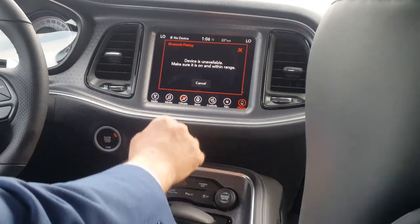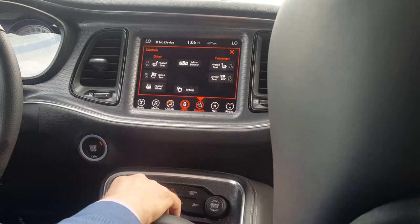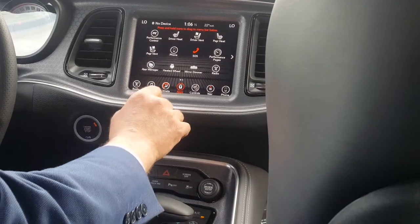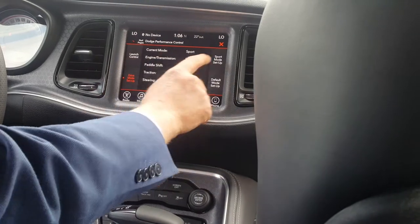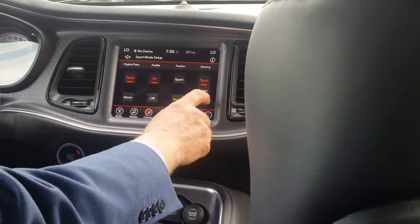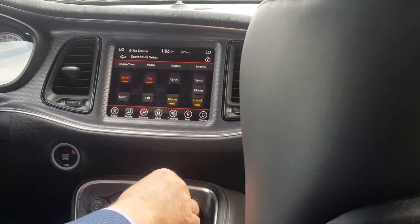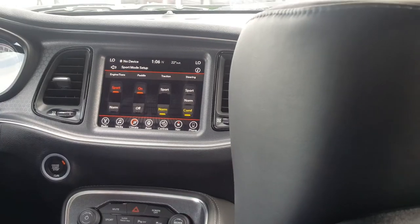Over here we've got our sport mode. It's got launch control. You can exchange different options for the steering — make it more sporty or more comfortable. It's a noticeable difference even just playing with it right there. You've got your track mode, your backup sensors, and it's got a sunroof.